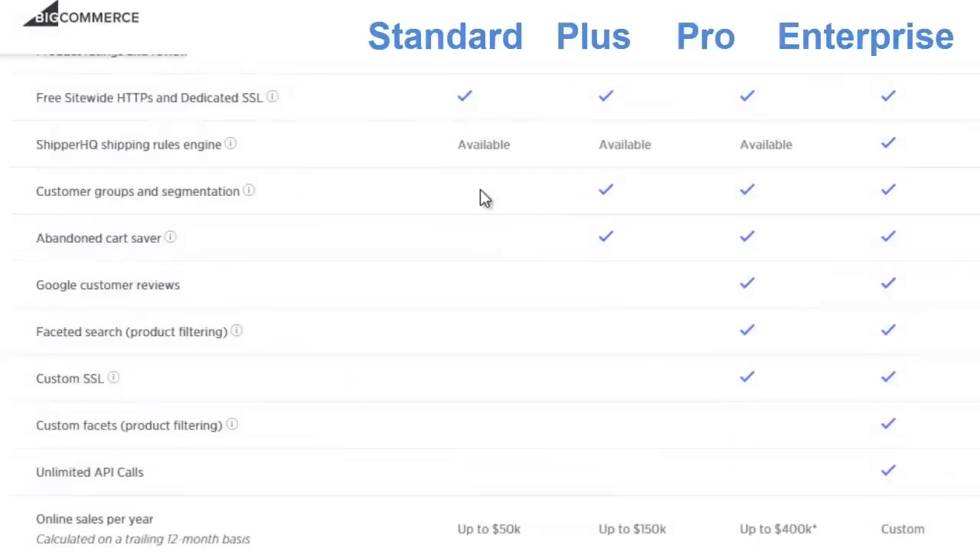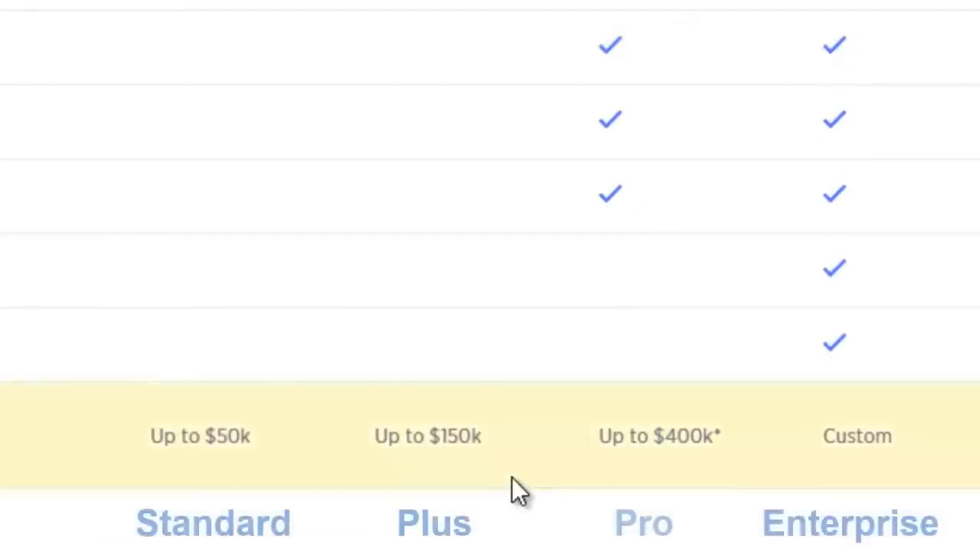However, the standard plan does not include an abandoned cart saver, which can help you win back customers who left your store. And neither the standard nor the plus plan include product filtering or Google customer reviews. With the standard plan, you are limited to making $50k in sales per year, the plus plan up to $150k, and the pro plan up to $400k.